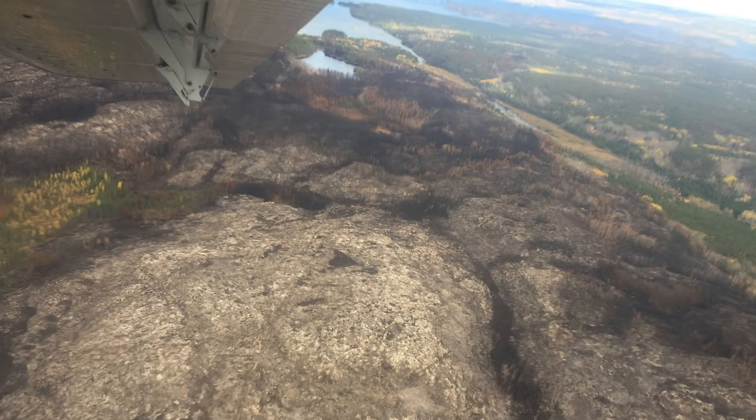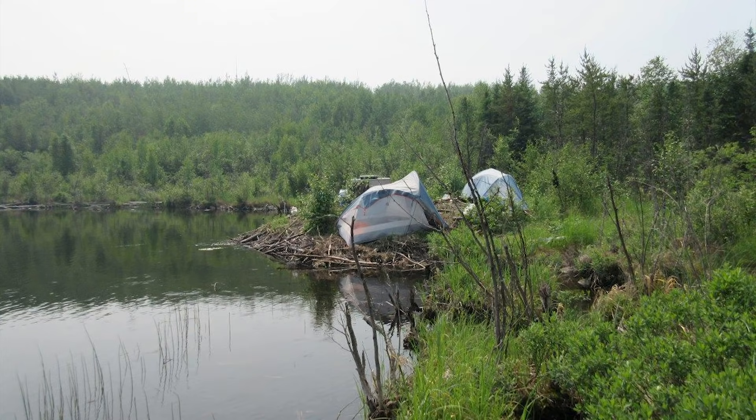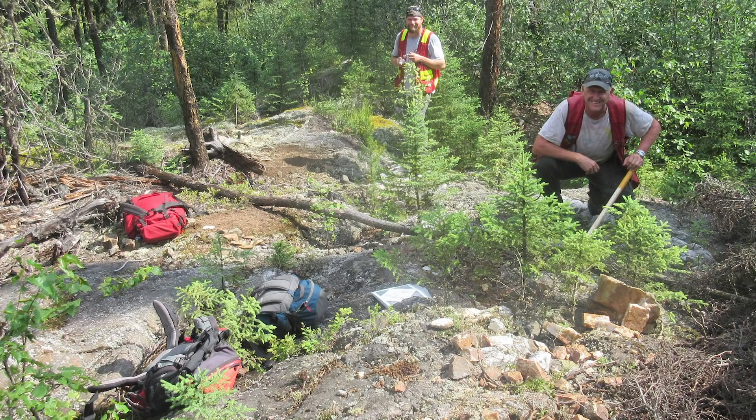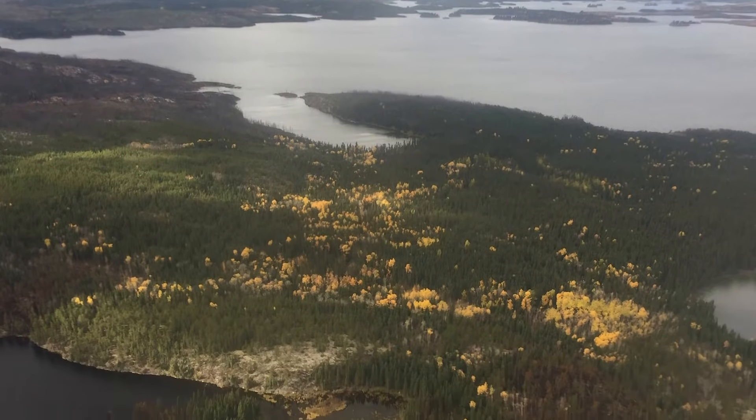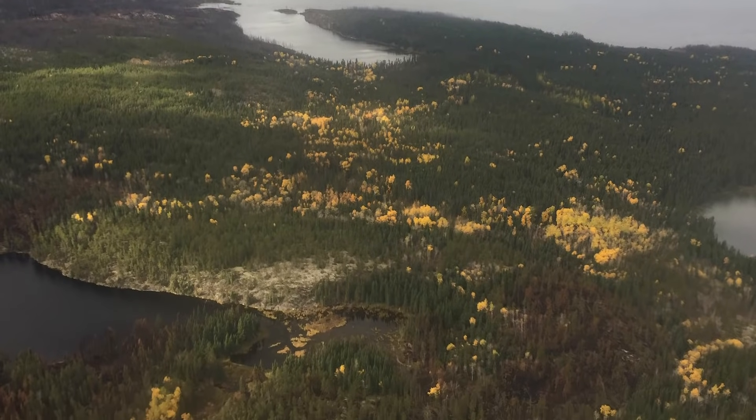I worked in Saskatchewan when I was younger and have been in and out of there for 30 years. I'm starting to see that forest fires are part of the environmental cycle and the exploration cycle up there. A lot of these areas are very marshy and boggy, with rounded outcrops covered by trees and moss, so you don't get a lot of exposure — you get little snapshots of rock here and there. Our crews regularly peel moss back with a mattock to see what's underneath.